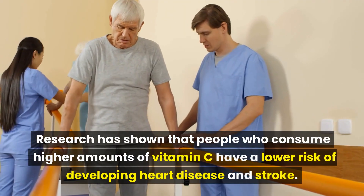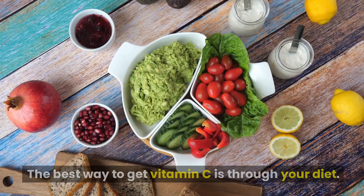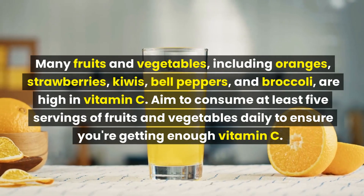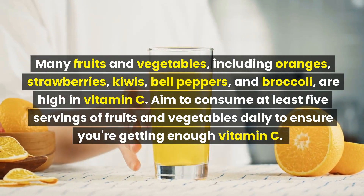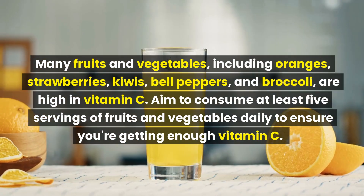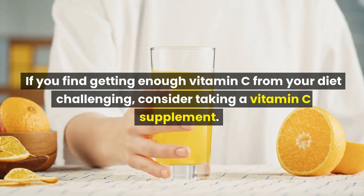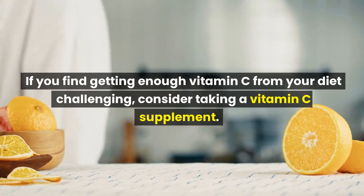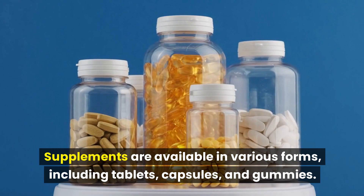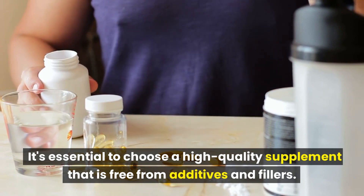Research has shown that people who consume higher amounts of vitamin C have a lower risk of developing heart disease and stroke. The best way to get vitamin C is through your diet — many fruits and vegetables, including oranges, strawberries, kiwis, bell peppers, and broccoli, are high in vitamin C. Aim to consume at least five servings of fruits and vegetables daily. If you find it challenging, consider taking a vitamin C supplement in the form of tablets, capsules, or gummies. It's essential to choose a high-quality supplement that is free from additives and fillers.